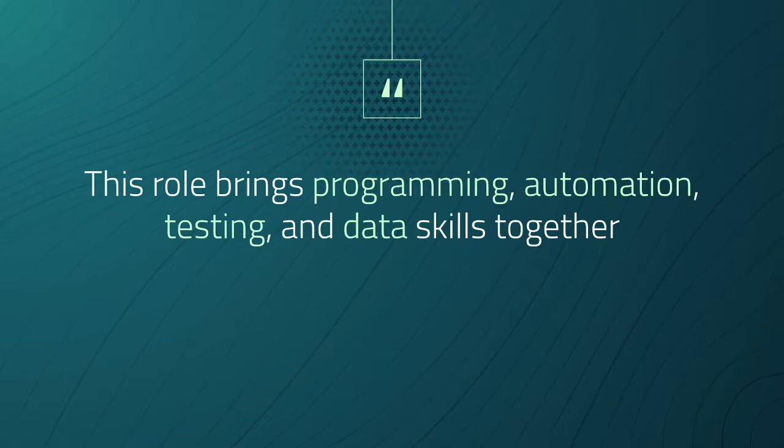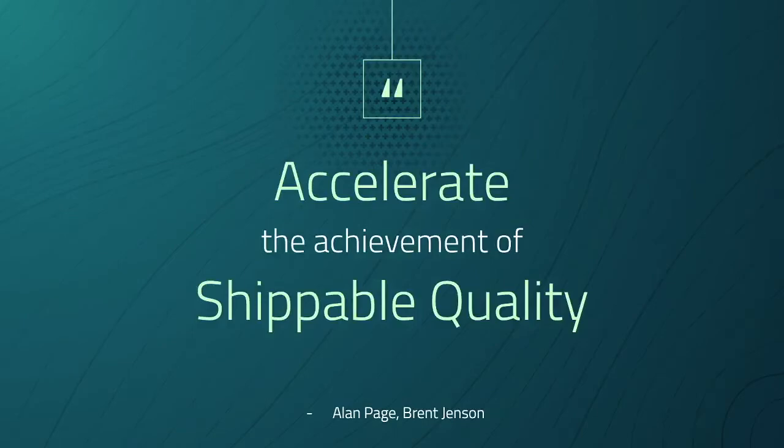Usually each role will have a single most important thing. For a product developer, it could be to build a robust product with a great experience. For an automation engineer, the single most important thing is to accelerate the achievement of shippable quality. Accelerate seems obvious because that's what the automation part is all about, but shippable quality is even more important.